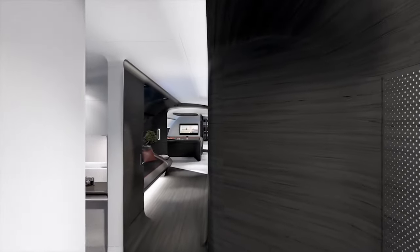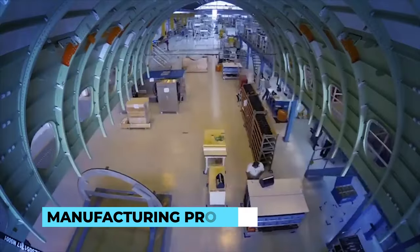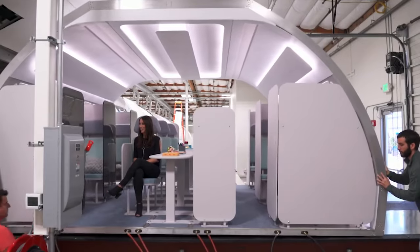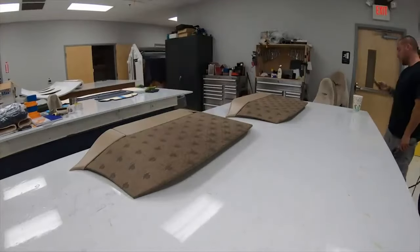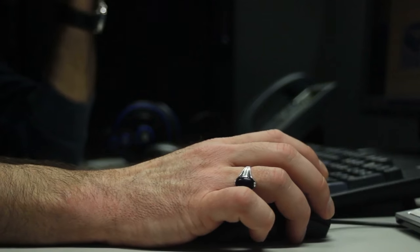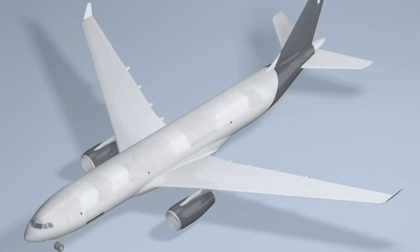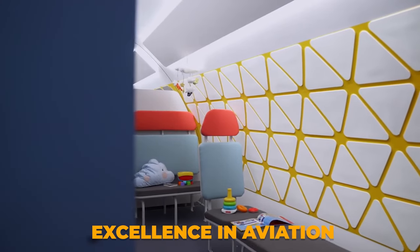Once the final design is approved, it's time to bring the dream to life. The chosen design is meticulously translated into engineering drawings, ready to guide the manufacturing process. Every detail, down to the placement of each light fixture and the stitching on the seats, is documented to ensure accuracy during construction. In this intricate world of design, every stroke of the pen and every click of the mouse paves the way for the creation of a private jet that is not only a marvel of engineering, but also a true work of art — a testament to human ingenuity and the pursuit of excellence in aviation.